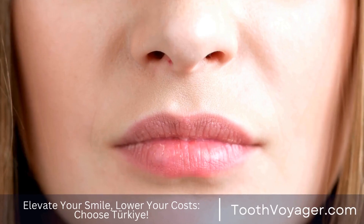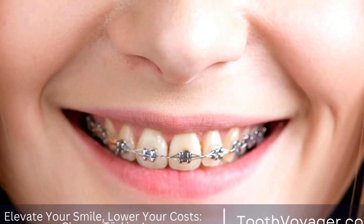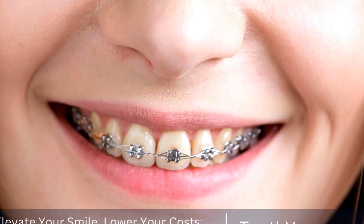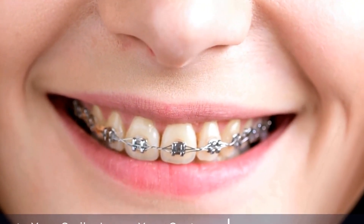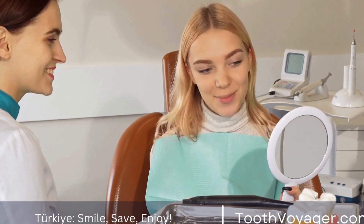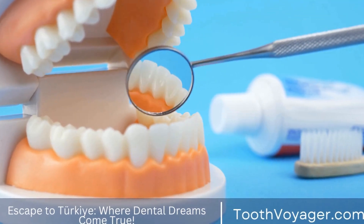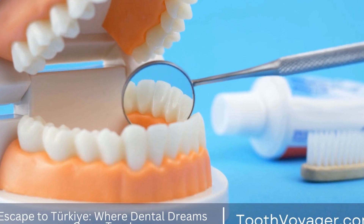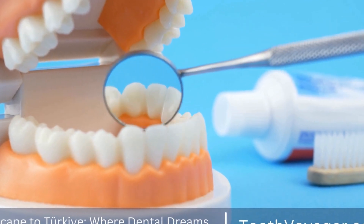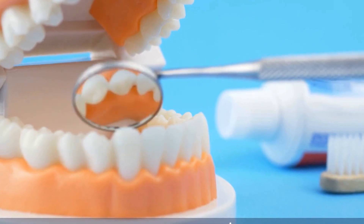4. Biocompatibility. Tooth-colored fillings are composed of composite resin which does not contain mercury, an endocrine-disrupting substance found in amalgam silver fillings. The result is a safer alternative for patients. Since mercury isn't present, this implies that tooth-colored fillings are less likely to trigger allergic reactions or sensitivities among those with metal sensitivities.